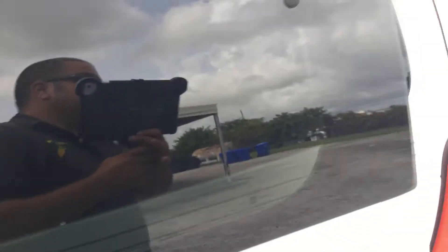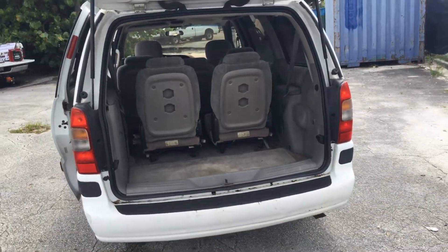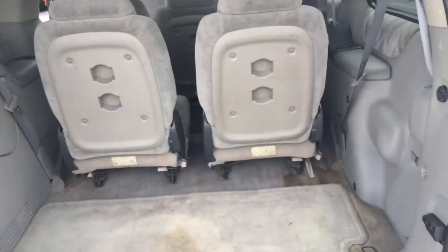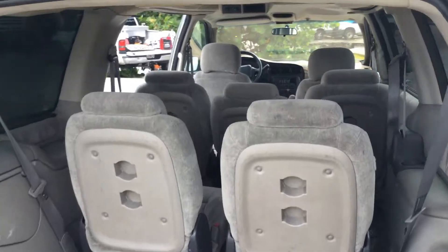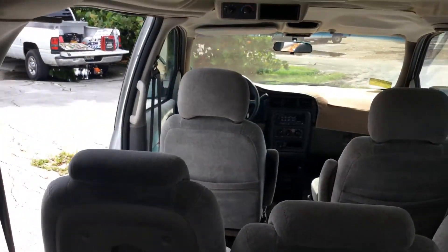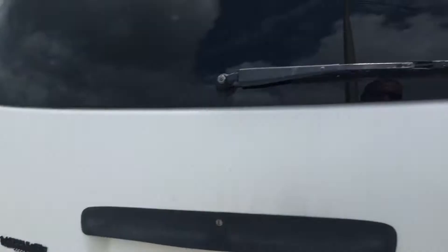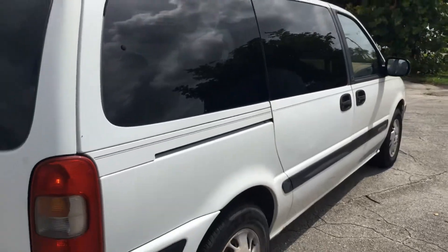Let me open the rear door. It stays up. Rear compartment looks good and clean. It's not bad for a little van. The AC is cold and the idle is very smooth.